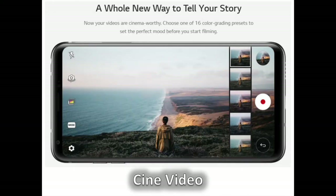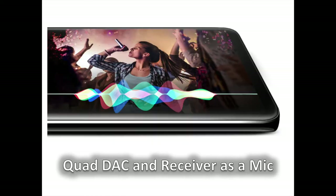The LG V30 comes with Point and Zoom, which locks focus on a specific part of the screen and allows the user to zoom in on it smoothly. Cine Effect contains 15 different movie genre-inspired filters to film with. Cine Log facilitates easy editing in programs like Adobe Premiere. And Video Studio is an on-board editing software which allows you to work with multiple photos and videos, as well as add after effects to your mobile masterpiece.